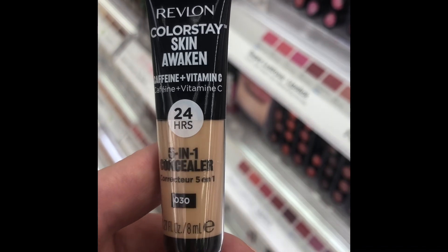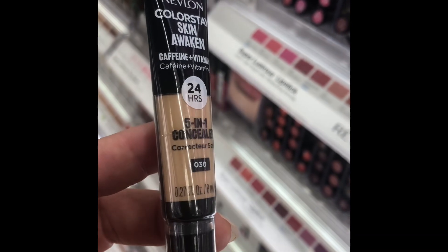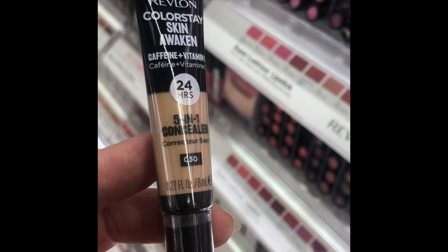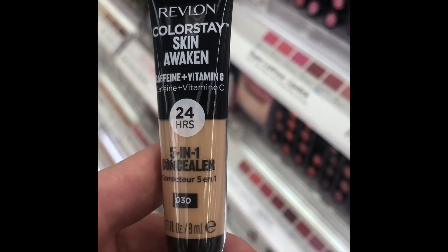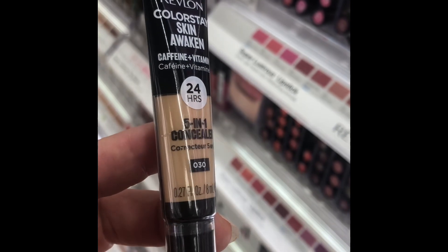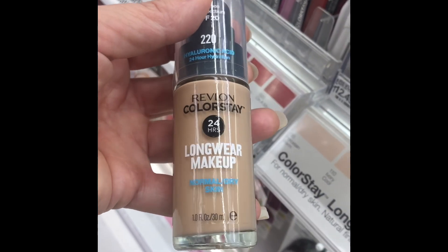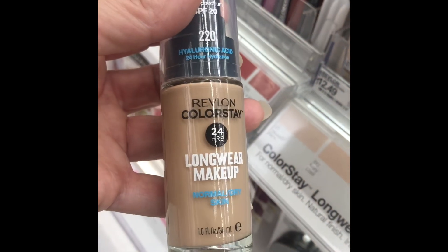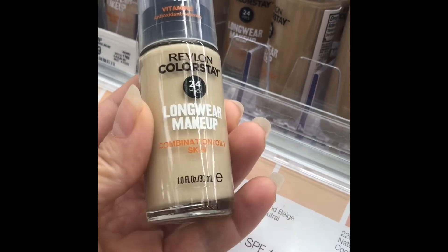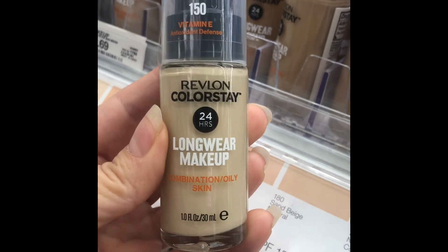Revlon ColorStay Skin Awaken 24-Hour 5-in-1 Concealer — absolutely yes, yes, yes. It'll run you $10.79 at Target. The consistency, the coverage, the way it sits and moves on the skin — just excellent. These Revlon ColorStay products are amazing. And this Revlon ColorStay Long Wear Makeup at $12.49 — covers well, not drying, doesn't crack, doesn't sit in wrinkles or fine lines. I'm flabbergasted at how well long-wear makeup can work for mature skin. I love it.